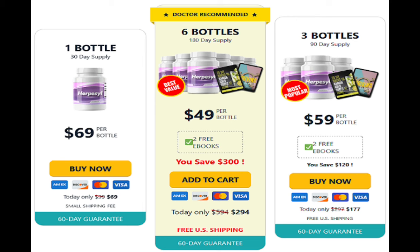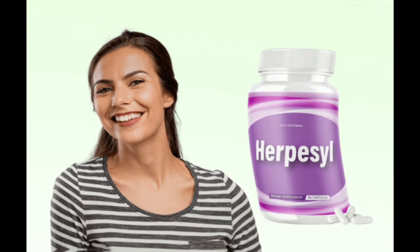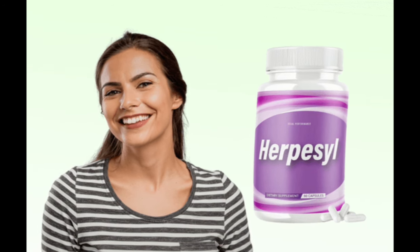For Herpacil to work, you need to take the treatment seriously. You need to take it every single day, or else you won't see great results and you'll get a little frustrated. You can see initial results in the first month, but most people have better results after 3 months of using this product. Also important to know: Herpacil has no side effects since it is natural.